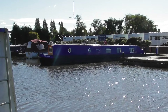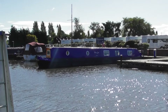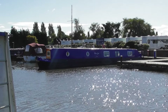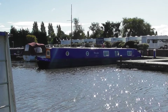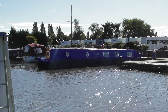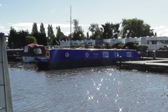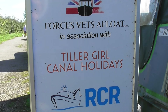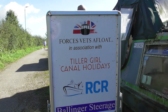Ballinger Towage and Steerage Services assist the charity in getting their boats moved and brought here. The boat was inspected and accepted by Pete Ballinger on behalf of Forces Vets Afloat. Just over there is narrowboat Tillagel — I did a vlog about her a few years ago, and her owner Mel lets her out as a holiday boat. Mel and Tillagel Canal Holidays are one of the main sponsors of the Forces Vets Afloat project.